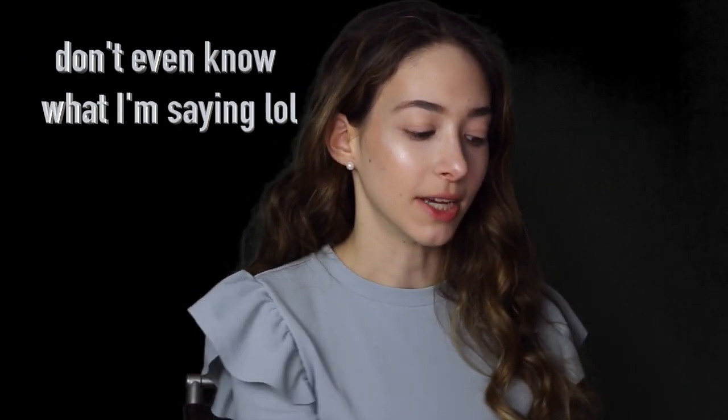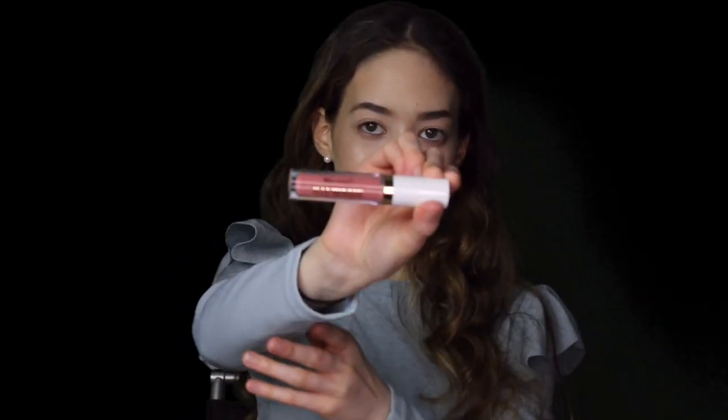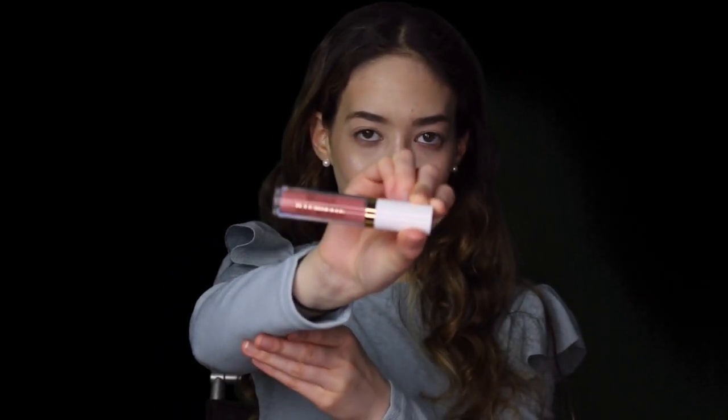I also got the Illuminate Glow Up Palette, and this palette is in the warm shades. And I also got this one in cool shades — I think this one is what we're gonna be using today. I also got the Illuminate liquid lipstick, and it's so pretty, I'm so excited to try it. Without further ado, let's dive into the eye look.